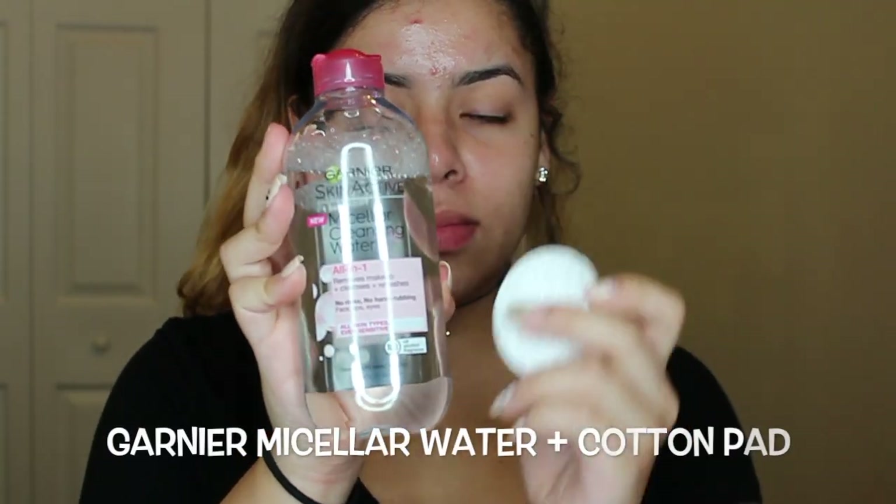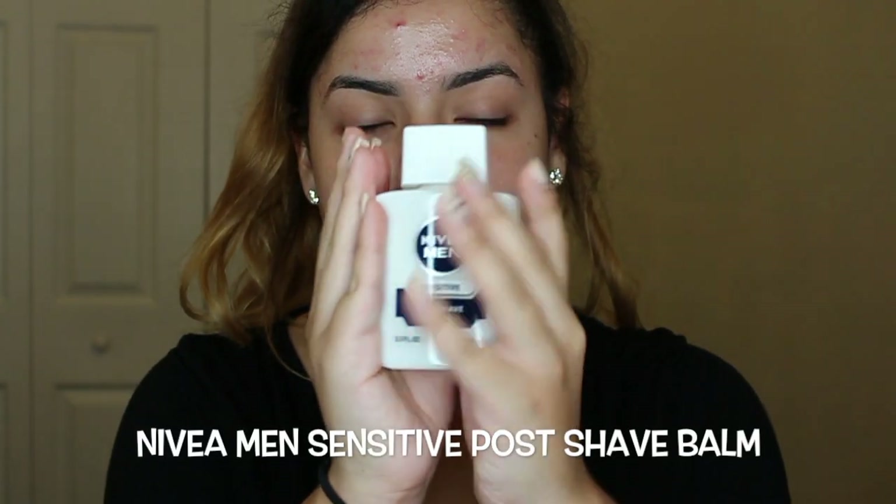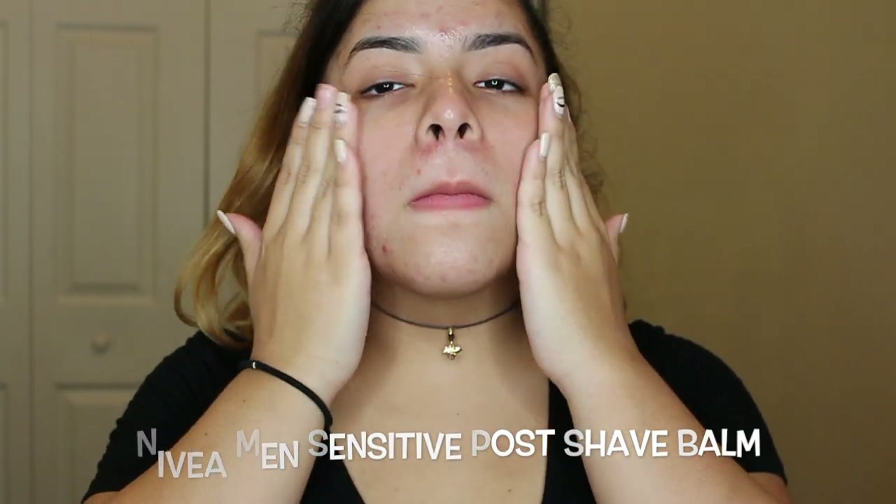To start off you want to make sure you have a very clean canvas, so I'm going to use my Garnier micellar water with a cotton pad and rub that all around my face. For my primer I'm going to use Nivea Men Sensitive Post Shave Balm — this has become my favorite primer because it makes your makeup last all day long.